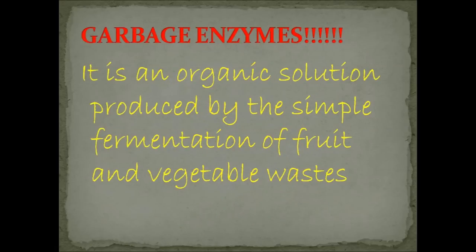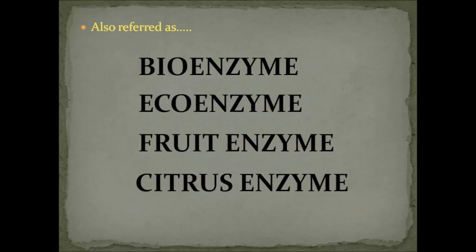Garbage enzyme is an organic solution produced by the simple fermentation of fresh vegetable and fruit waste. This fermentation creates a natural chain of proteins, mineral salts and enzymes. This solution has the capacity to break down particles and other catalytic properties, which makes it a wonderful cleaning aid. Some of you might be put off by the word 'garbage' — which is why people refer to it by varied names like bio enzymes, eco enzymes, fruit enzymes, or even citrus enzymes.